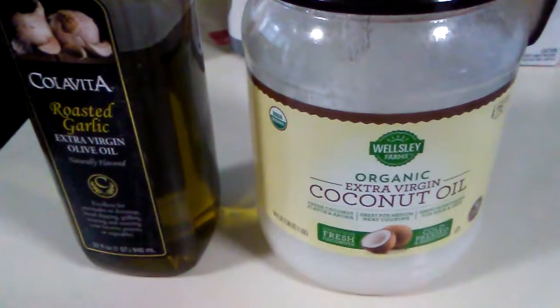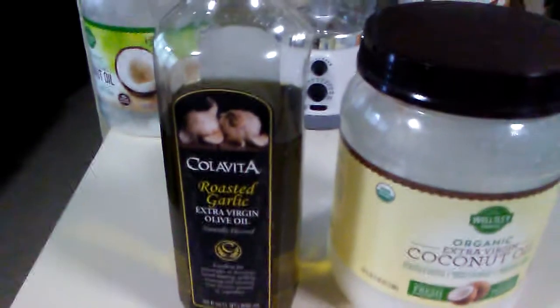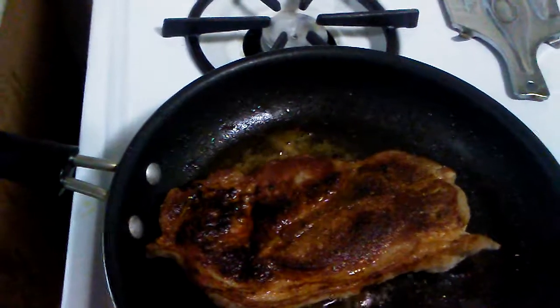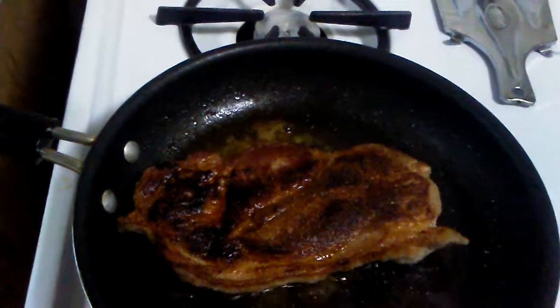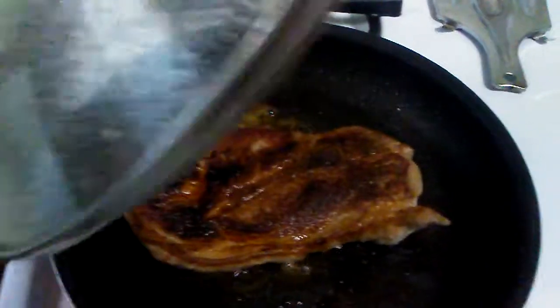Ketogenic milk, coconut oil, roasted garlic — those healthy fats are going to be used. Pick this pork shoulder; what we're going to do is the best part of the pork like that, cooking in those healthy fats, plus fats in the meat from the pork.